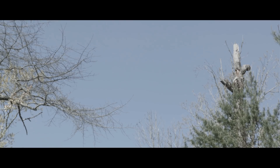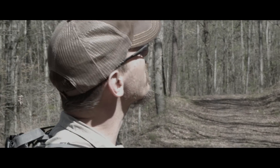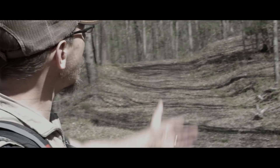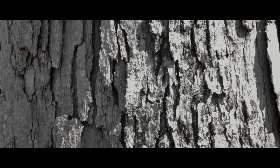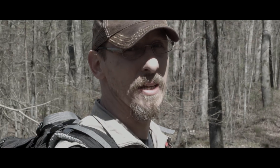This is a shagbark hickory tree. It produces nuts about once every other year, but it's a beautiful tree. You can take the bark off and use it for tinder and fire starting. It's a great hardwood too — burns real long and slow — and the nuts off of it you can use for various things.